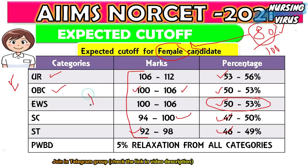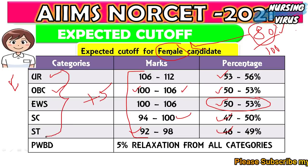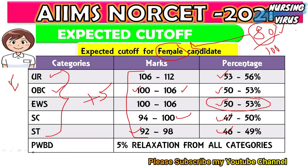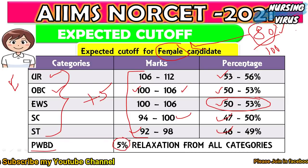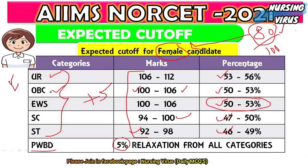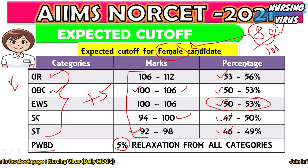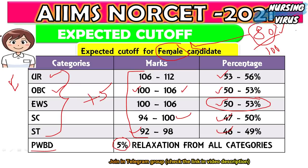These marks, plus or minus five, represent the expected cutoff range for all five categories. PwBD candidates will additionally receive a 5% relaxation from all categories. This is the expected cutoff level for fulfilling the NORCET 2021 vacancies.